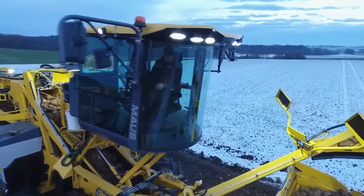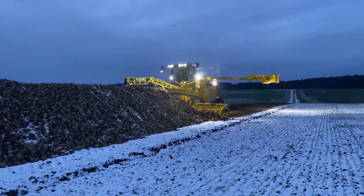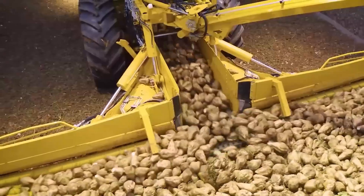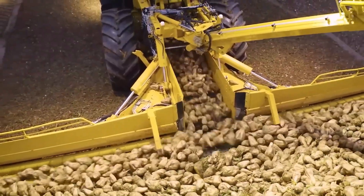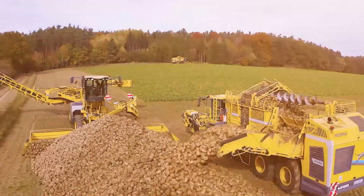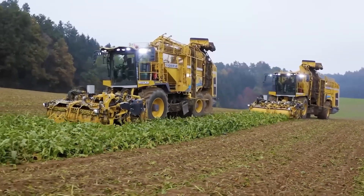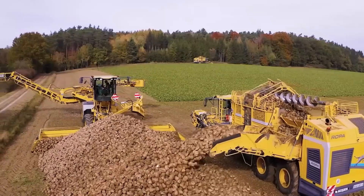It's also equipped with GPS integration and advanced hydraulics for precise movements and high-speed operation. Whether it's loading directly into trucks or working long shifts in harsh weather, the Mouse 6 handles it all with ease, offering unmatched performance in root crop logistics.